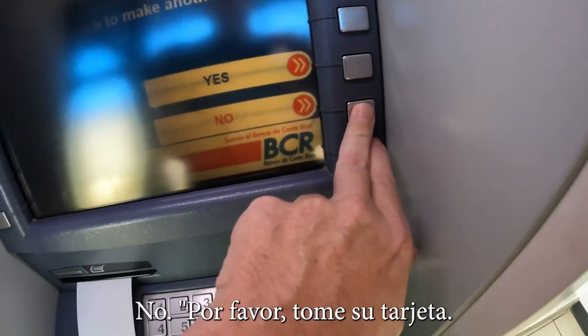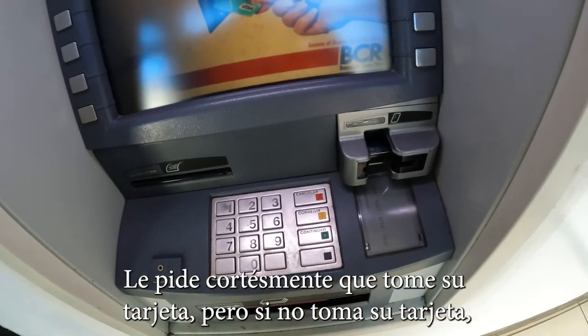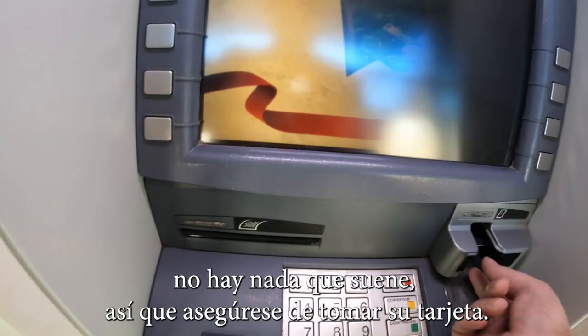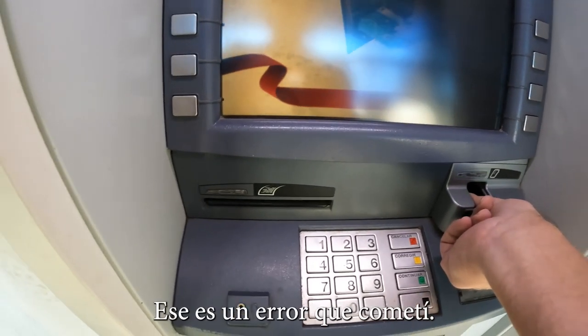Another transaction option appears, then: please take your card. The machine will prompt you to take your card, but if you don't take your card, there's nothing that beeps. So make sure that you take your card — that's a mistake that I made.